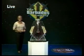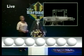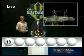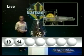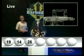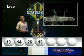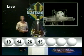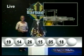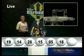Here are your Double Draw numbers. The first number: 19. The second number: 14. The third number: 26. The fourth number: 15. The fifth number: 5. The sixth number: 18. And the seventh number: 2.